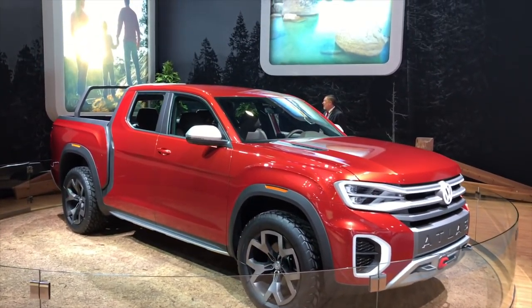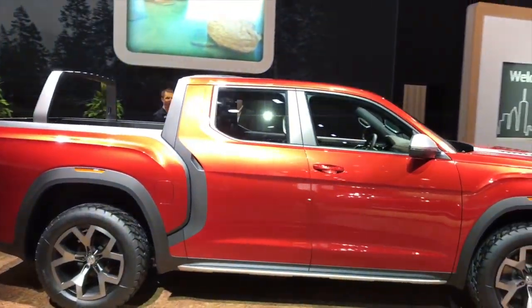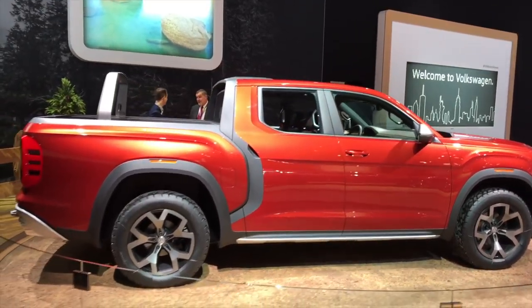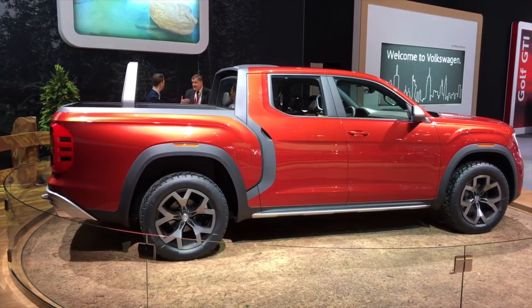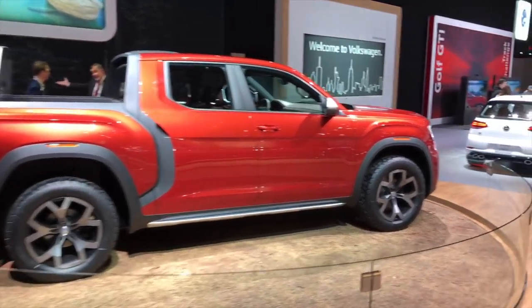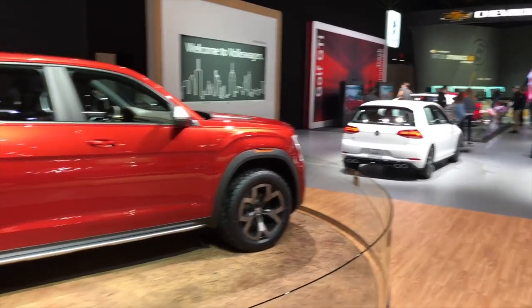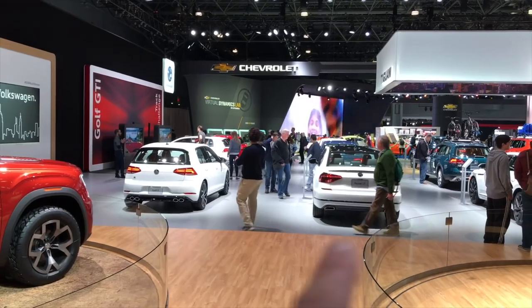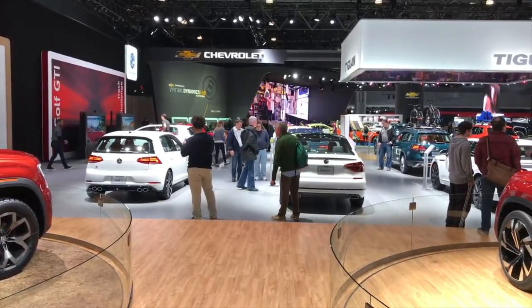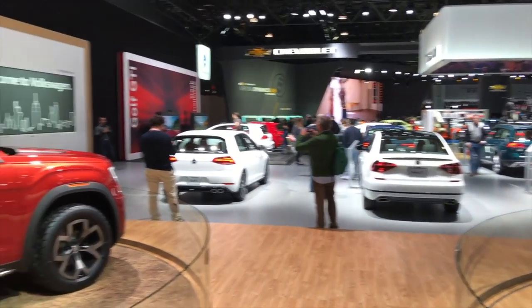I'm very much into pickups now and I'd like my next car to be a pickup — but this pickup Atlas is just beautiful. Look at this: compare the Atlas and now the GTI and the Golf facade — completely boring designs compared to the new Atlas.